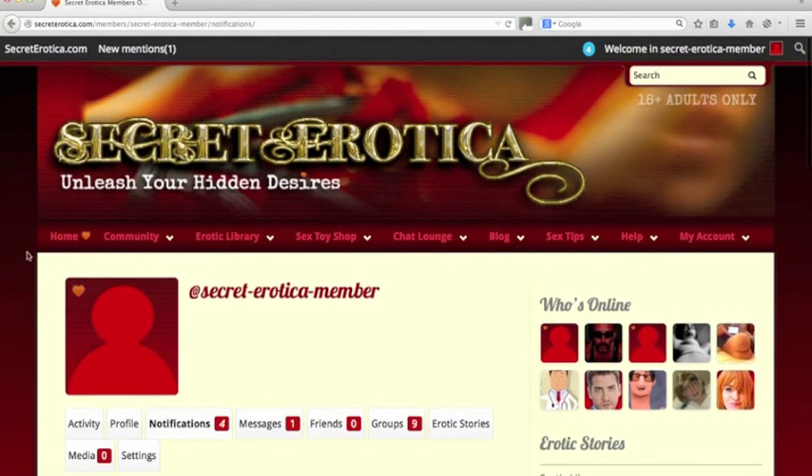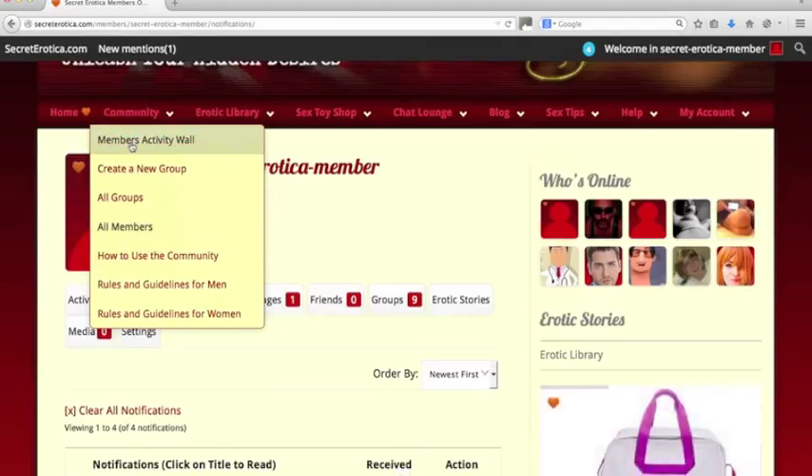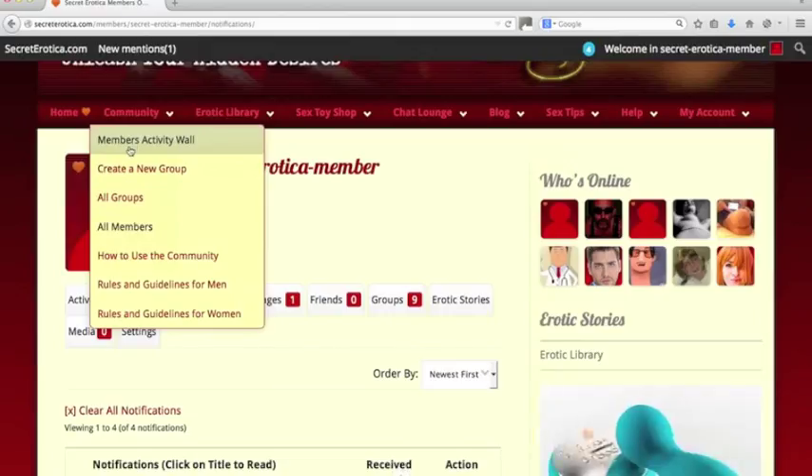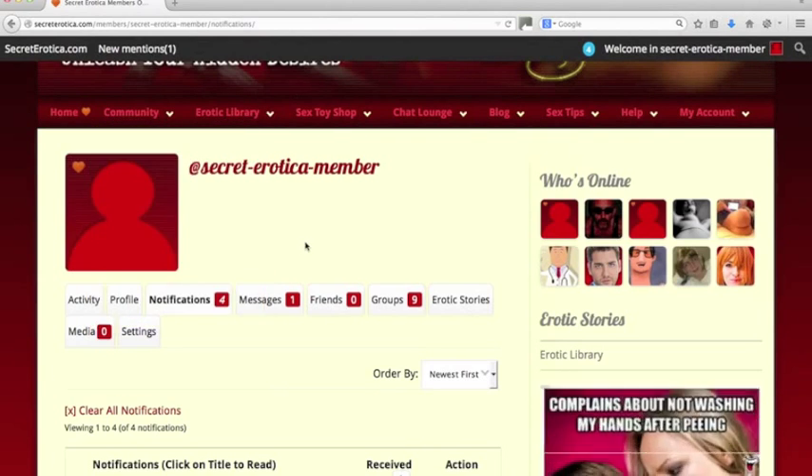So the next thing to talk about is the main navigation, which is all this stuff here. Homepage — self-explanatory. Community here has got the main wall. The community works like Facebook with groups, friends, main wall, and personal walls. There's a how-to-use guide here and we'll be putting this video in there. And then the guidelines for men and women — these are the rules. Don't break them, or Lola will tell you off, and she is a fiery red egg, trust me on that one.